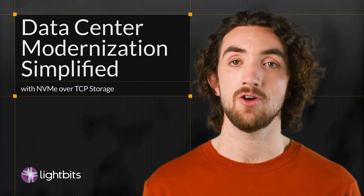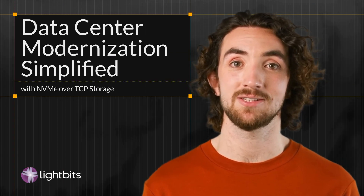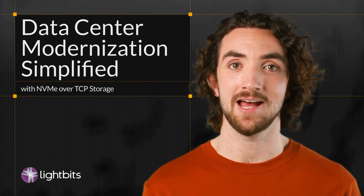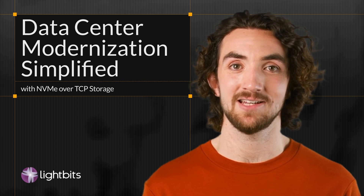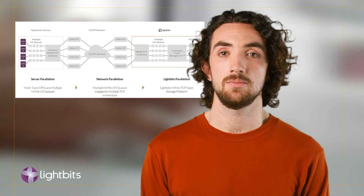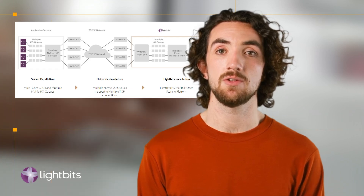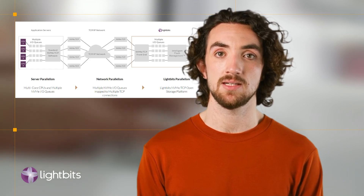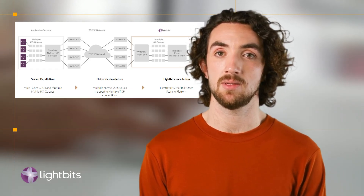There's a lot of buzz around NVMe over TCP for organizations looking to modernize their data center, and for good reason. NVMe has revolutionized storage by drastically reducing latency and improving throughput. NVMe over TCP runs on standard Ethernet infrastructure — no specialized hardware is needed, unlike traditional fiber channel or RDMA setups.